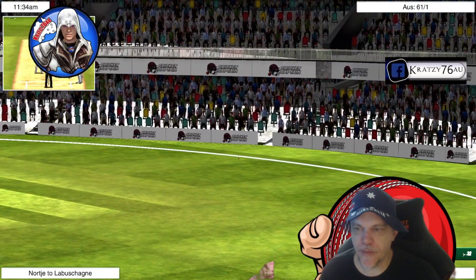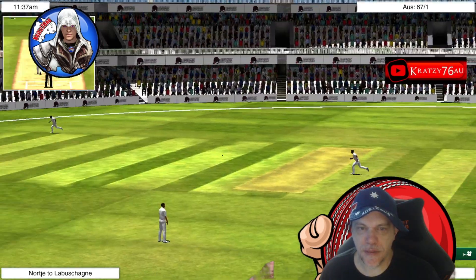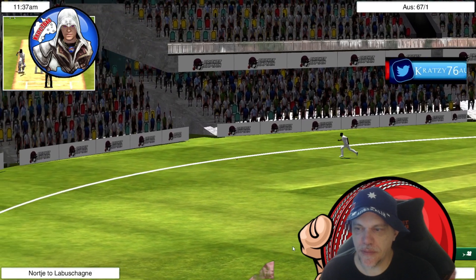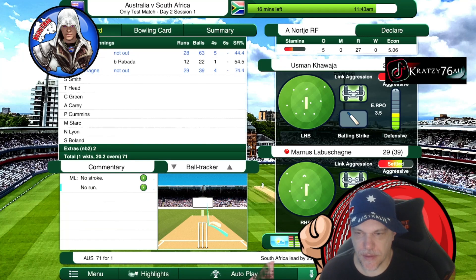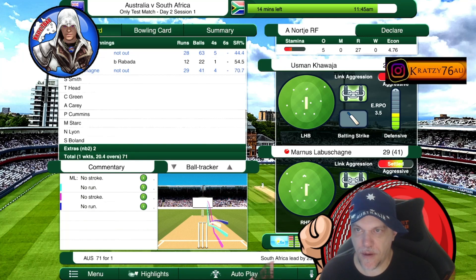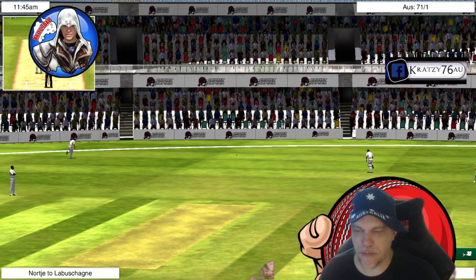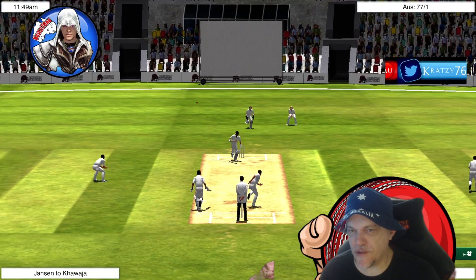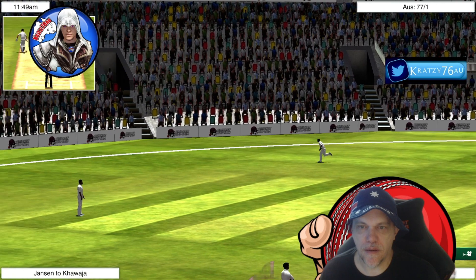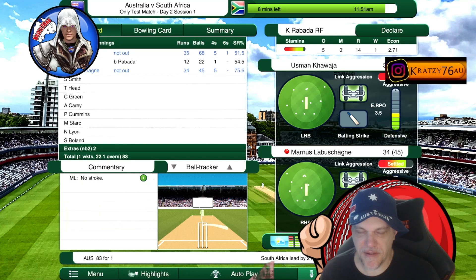Oh! That's a few. Excellent placement. Okay, they're well set. Session one is being very good for us — that's a thick edge. Well, six! What the — Khawaja and La Machine going strong.